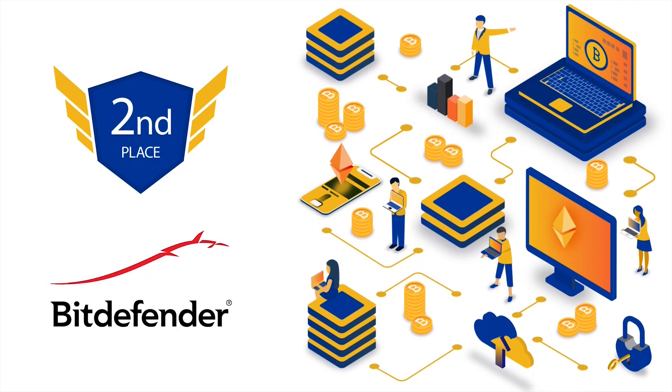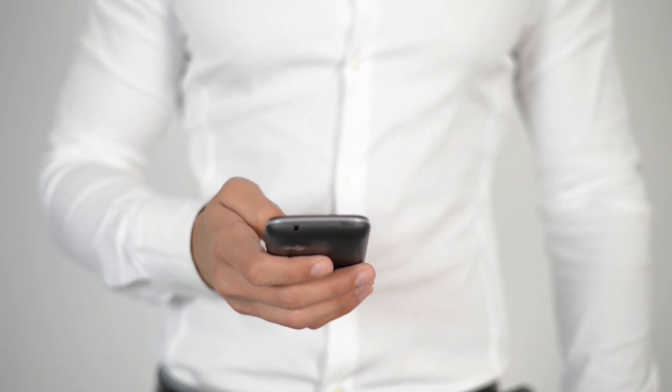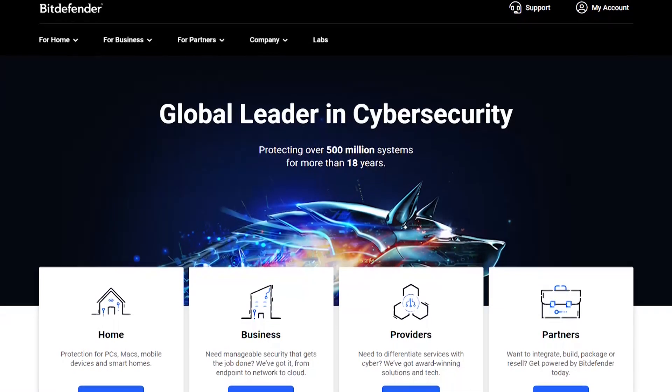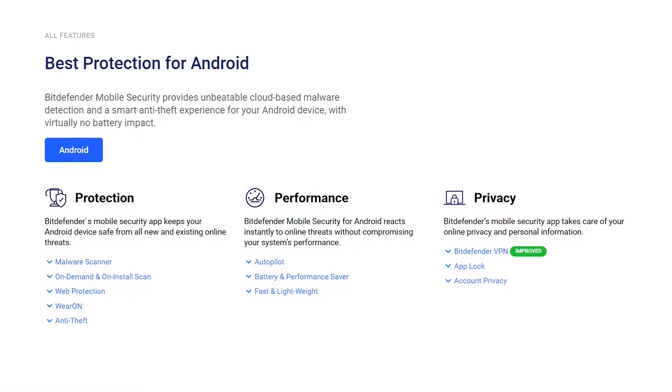The second position on our list goes to Bitdefender Mobile Security, another fully-featured antivirus product for Android recommended by experts in the cybersecurity industry. As a global leader in cybersecurity, Bitdefender offers excellent antivirus solutions you can trust and rely on. The Bitdefender Mobile Security package for Android packs features in three categories: protection features include a malware scanner for on-demand and on-install scans, web protection, anti-theft tools, and smartwatch protection; performance features include the autopilot feature and a battery saver; and privacy features include a secure VPN, app lock with PIN code, fingerprint and smart unlock, and online accounts privacy.